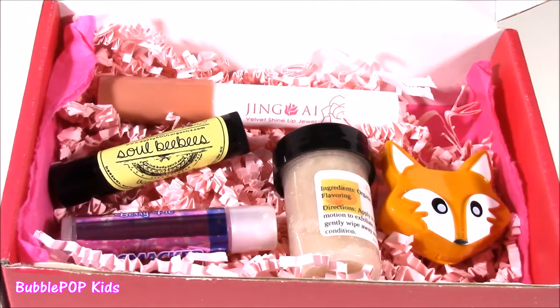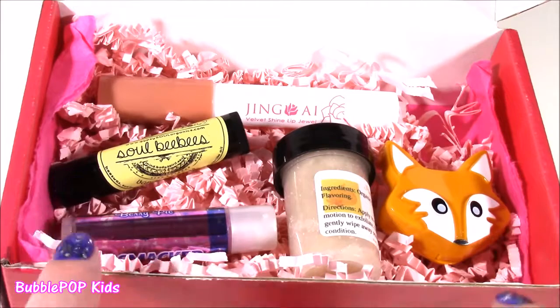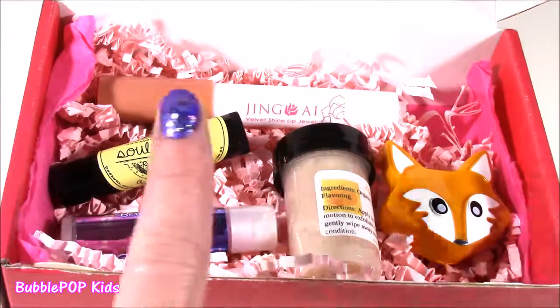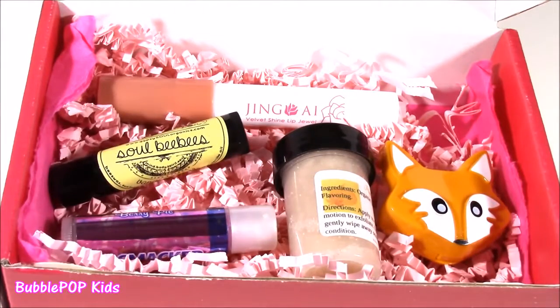Hope you enjoyed it — I know I did. I loved each and every one of these and I cannot wait for October's box to see what else is going to be in there. We are going to have so many more fun videos coming up on the show. This is Bubble Pop Kids — you can click the big red subscribe button and subscribe to our channel. Have a great day, bye!